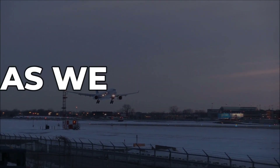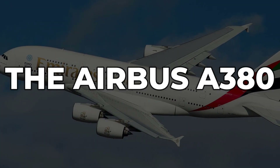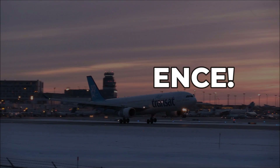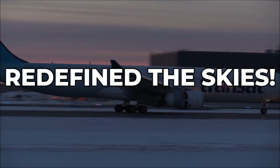Get ready for an unparalleled journey as we take you inside the most impressive and luxurious flying machine on Earth, the Airbus A380, the largest and most advanced passenger plane ever built. Fasten your seatbelts because you're in for an unforgettable experience. Welcome aboard the magnificent Airbus, a true marvel of modern engineering that has redefined the skies.